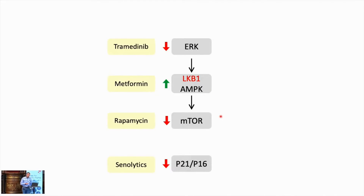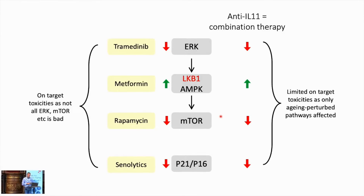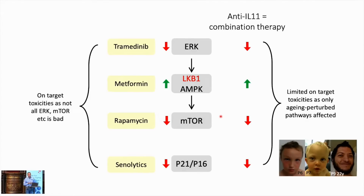To conclude: drugs can hit individual pathways, and combination therapy has additive value as Professor Partridge's group has shown. However, there are on-target toxicities — not all ERK is bad, not all mTOR is bad, and you don't want too much AMPK activation. With anti-IL-11, you get a combination effect activating AMPK, decreasing mTOR, and inhibiting senescence with a single agent. We believe on-target toxicities will be limited because you're only hitting aging-perturbed pathways — IL-11 is not expressed in health, so inhibiting it should only inhibit bad things. Human knockouts for the IL-11 receptor are essentially normal apart from mild cranial stenostosis, a very mild developmental skull abnormality, making it a good drug target.